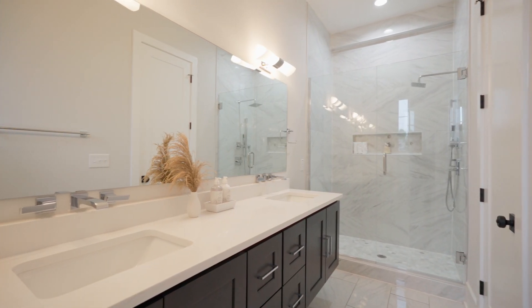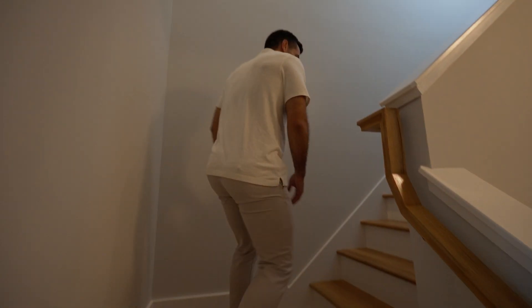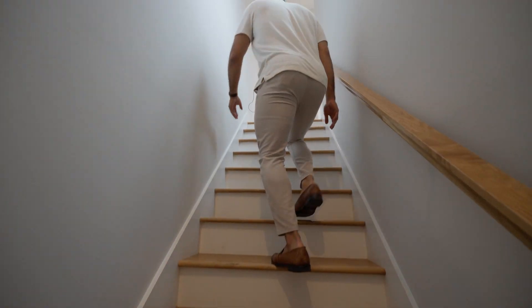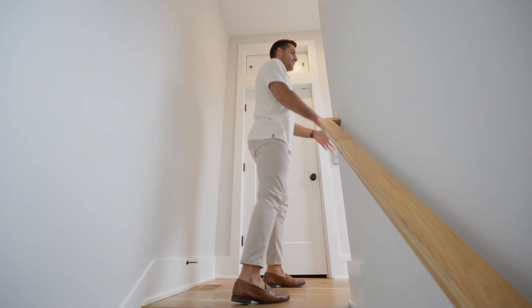You have the bathroom right behind you with a beautiful shower. And this is the real selling point of these townhomes.